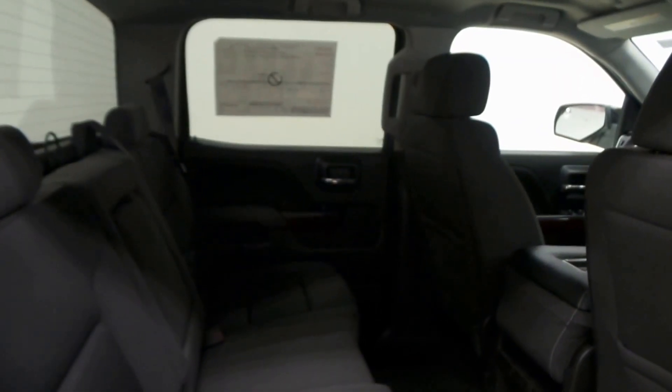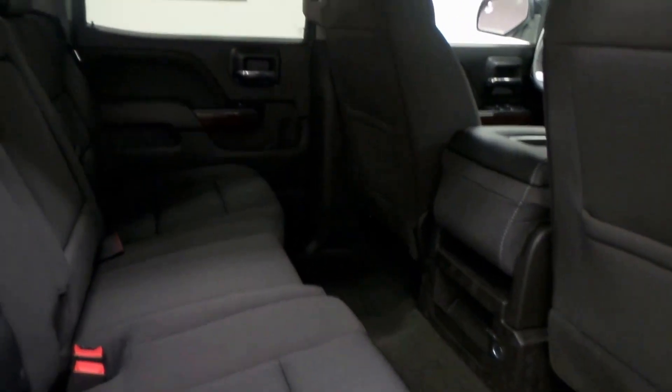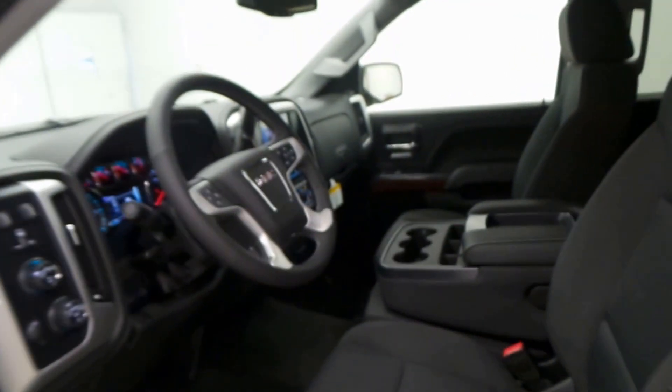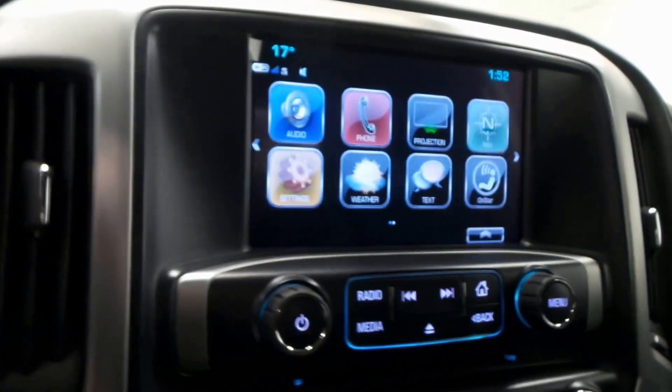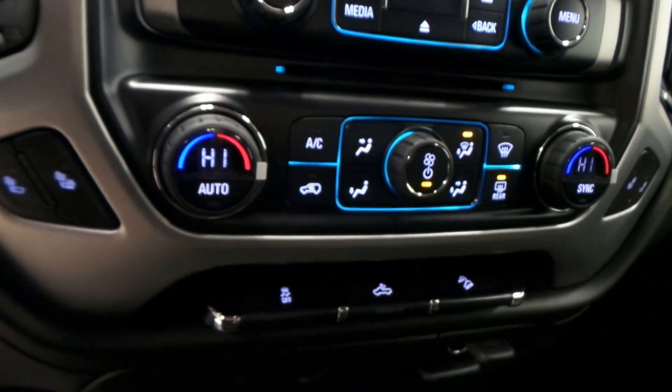Very big back seat with lots of room, black interior, super sporty front. Going over a few of the options: there's the front seat controls, four-wheel drive auto, high and low buttons, steering wheel buttons. Two miles on this, so basically brand new, with a premium screen and backup camera.